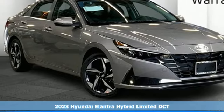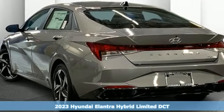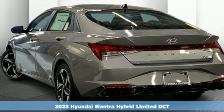It's a new 2023 Hyundai Elantra Hybrid. Challenging convention to find a better way. It's the Hyundai way.